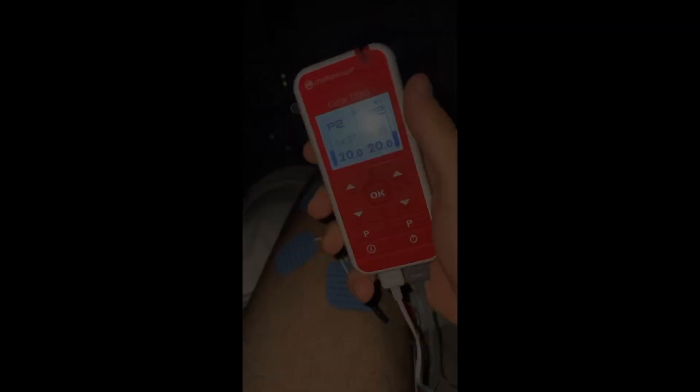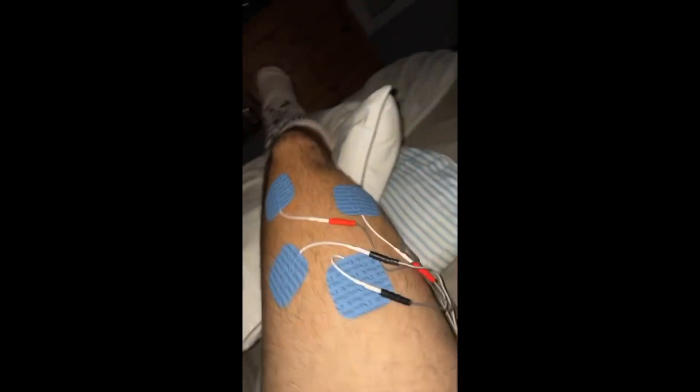I was given instructions by the surgeon to start having some partial weight bearing on my leg with crutches, to start reintroducing the walking process, as well as starting physiotherapy. He emphasized the importance of activating my calf muscles and keeping everything toned. Another thing I started incorporating was the TENS muscle stimulating unit — I try to use that every single night for about 20 minutes to keep those muscles active and decrease atrophy.